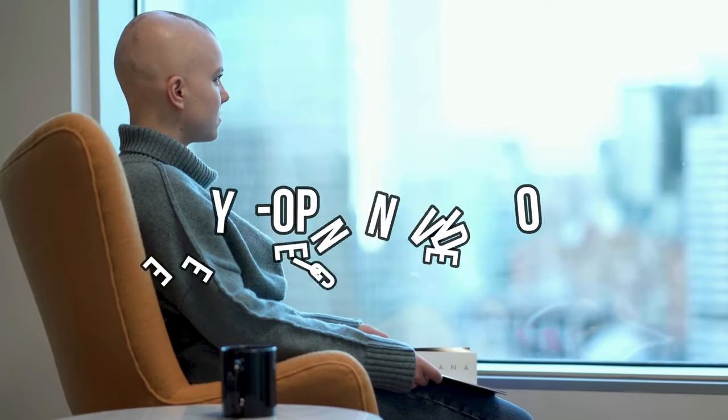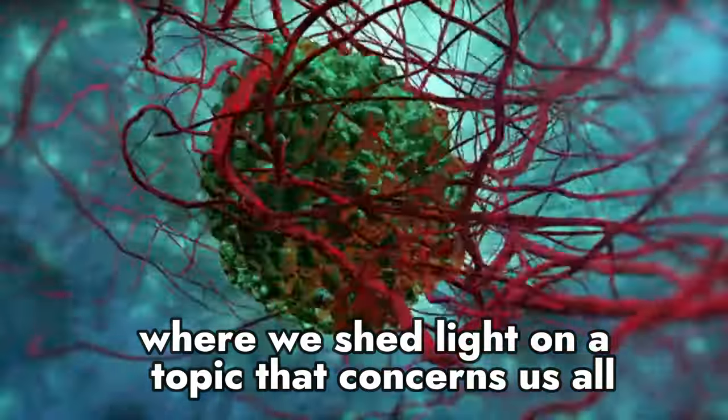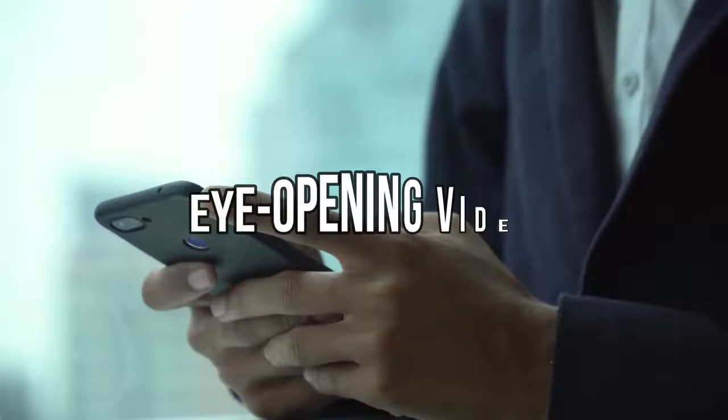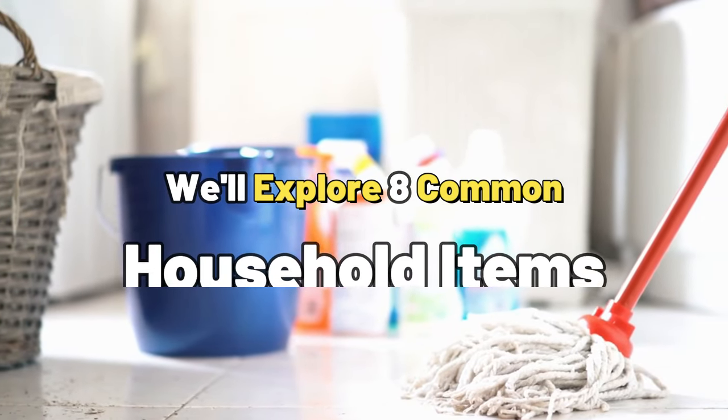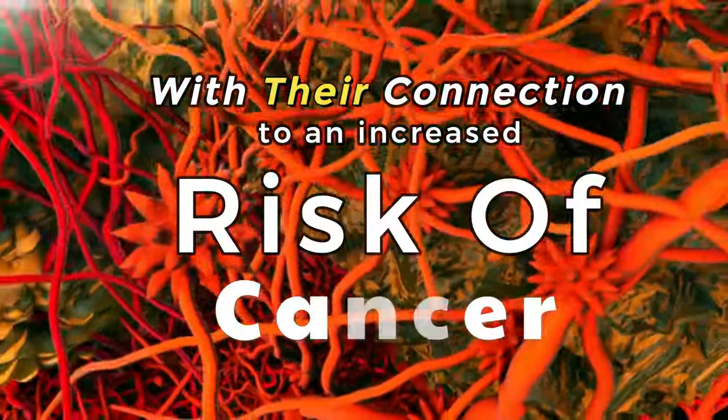Welcome, everyone, to our eye-opening video where we shed light on a topic that concerns us all – the potential cancer risks lurking in our homes. In today's video, we'll explore 8 common household items that may surprise you with their connection to an increased risk of cancer.